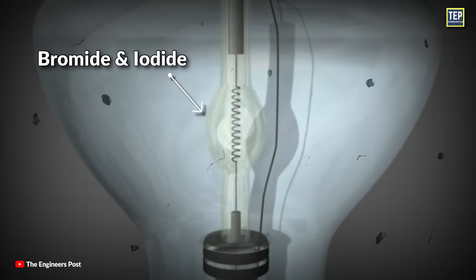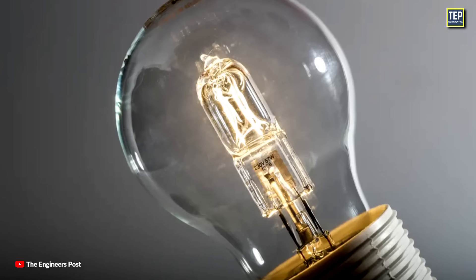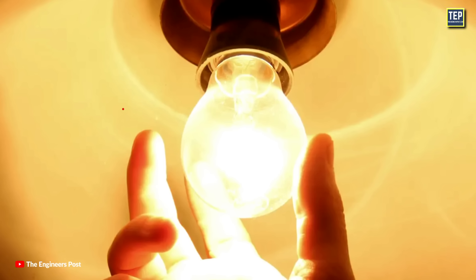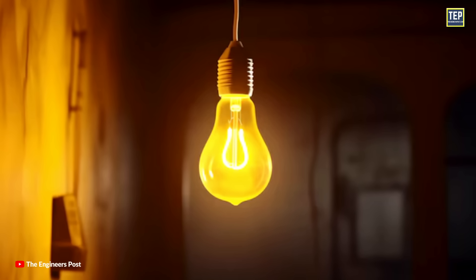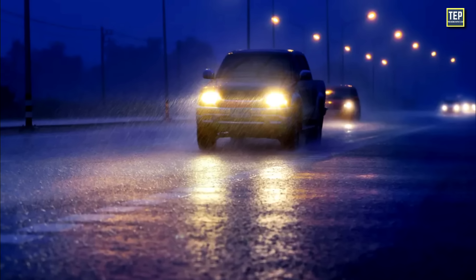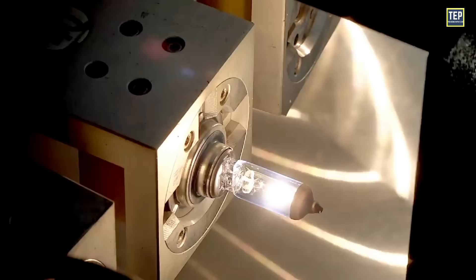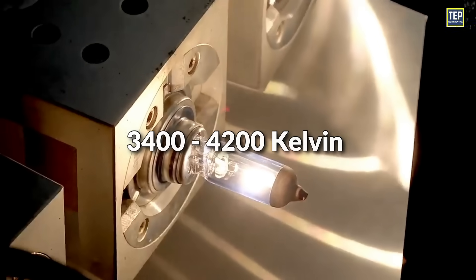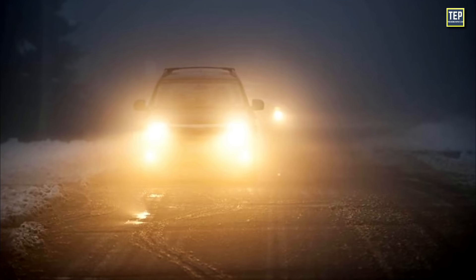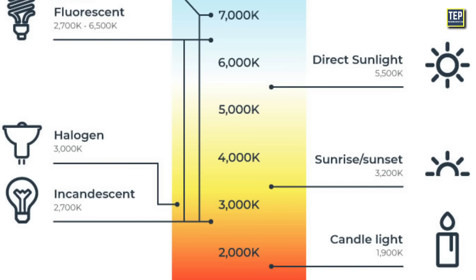Halogen lamps use halogen gases such as bromide and iodide that help redeposit evaporated tungsten atoms back onto the filament. This regeneration process extends the lifespan of the bulb and allows it to operate at higher temperatures, resulting in brighter light output compared to traditional incandescent bulbs. Standard halogen headlights burn with a slight yellowish hue that measures roughly 3,000 Kelvin on the color temperature scale. Some bulb manufacturers make 3,400 to 4,200 Kelvin halogen bulbs, but those aren't street legal in most places.